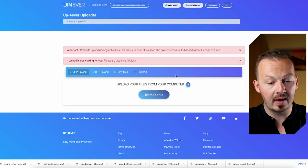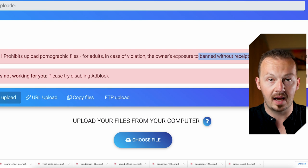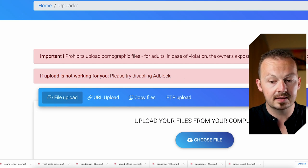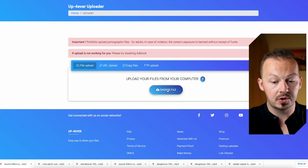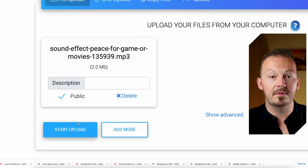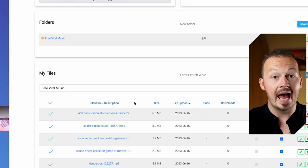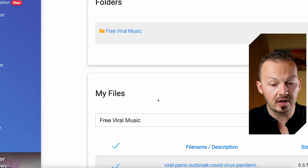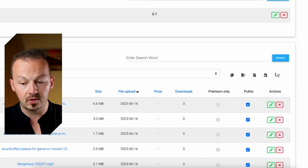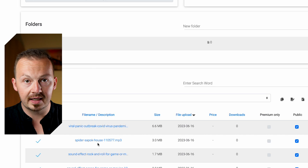Be careful not to break any of UpForever's rules, or your account will get banned and your money will be lost. Also, disable any ad blocker extension you're using, as the site won't work properly otherwise. Choose a music file, click 'Start Upload,' and repeat for all remaining tracks. Once finished, go back to your files and confirm all tracks are inside your 'Free Viral Music' folder. Then click the three dots on the right and select 'Publish Selected' to make your music public and available for sharing.